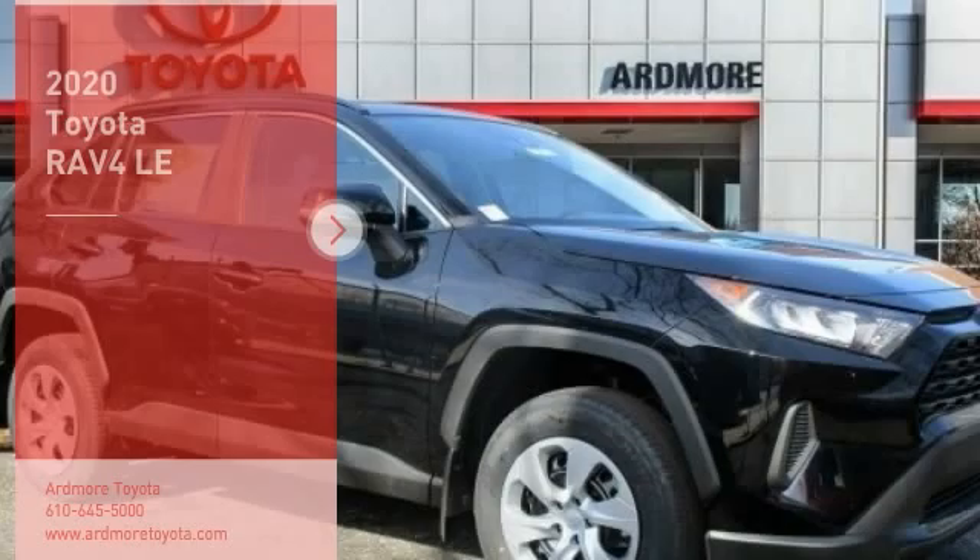Here are some of this vehicle's great options: tire pressure monitor, all-wheel drive, rear spoiler, brake assist, traction control, stability control,